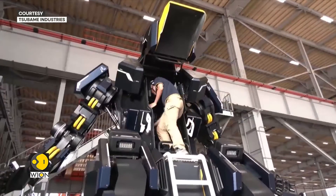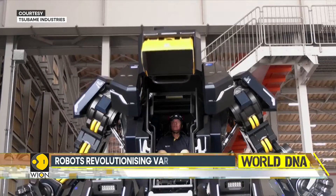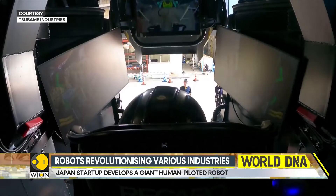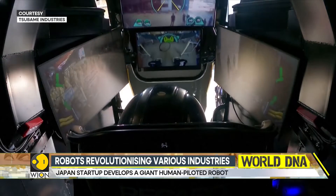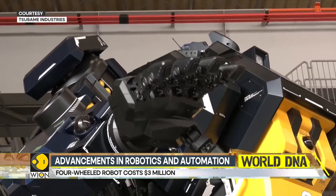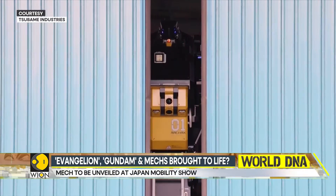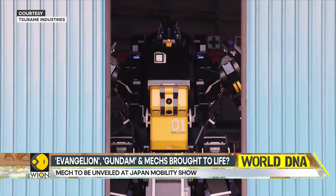Look at this gigantic robot on your screen. Tokyo-based startup Subaim Industry has spent the past two years developing this 15-foot four-wheel robot. It has a passing resemblance to Mobile Suit Gundam from the widely popular Japanese animation series Archerks. This humongous robot costs three million dollars.